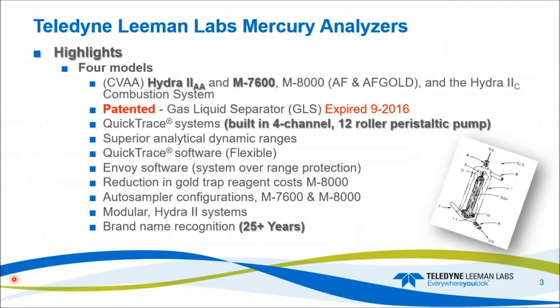Some of the highlights for the Teledyne Lehman Labs mercury analyzers. We have four models: the CVAA systems, the Hydro2AA, the M7600, the M8000 which is atomic fluorescence and atomic fluorescence with gold, and then the Hydro2C combustion system. We have a patented gas liquid separator for the QuickTrace systems — the patent expired in 2016. The QuickTrace systems have a four-channel 12-roller pump. All systems have superior dynamic range. The software on the QuickTrace is extremely flexible, and the Envoy and QuickTrace have over-range protection. We have gold trap reagent saving costs in the M8000 CVAF system, auto sampler configurations for the two QuickTrace models, and 25-plus years of brand recognition.